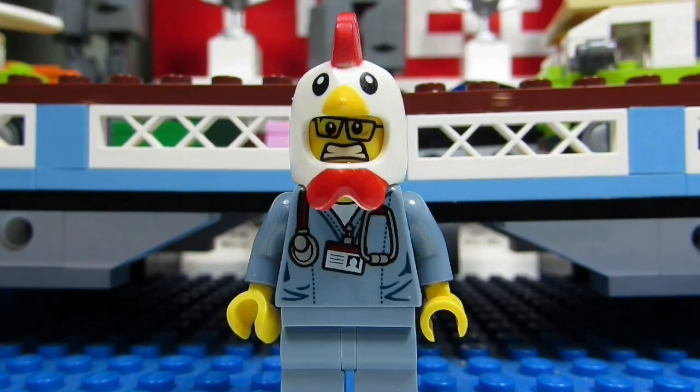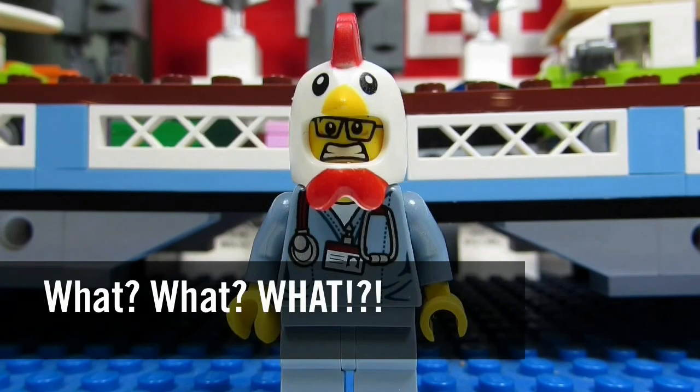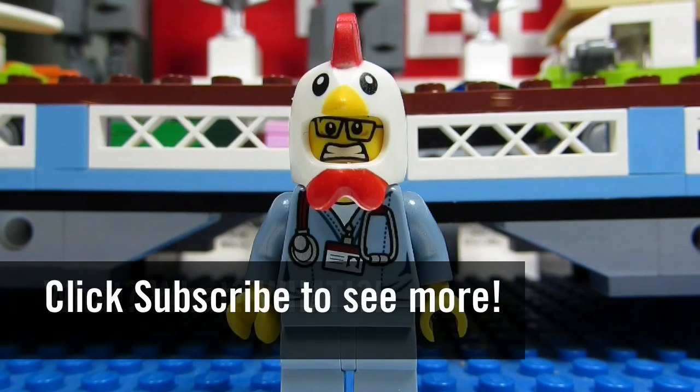So this concludes another episode of What. This is the Brick Adjuster signing off — thanks for watching and we will see you guys in another video. Bye!